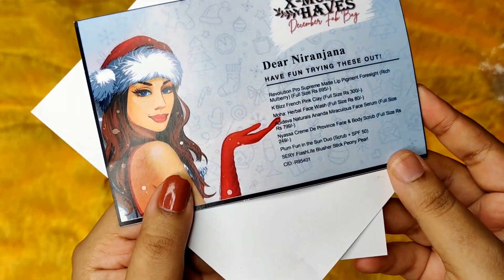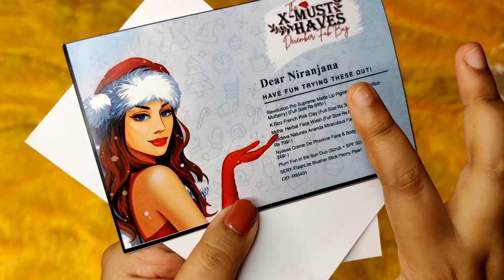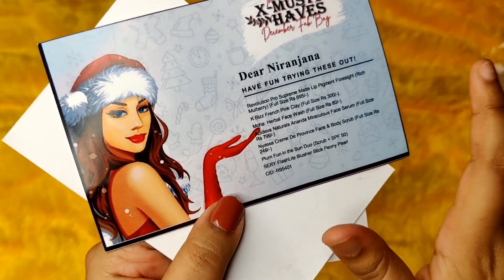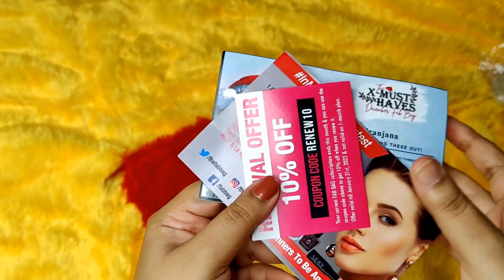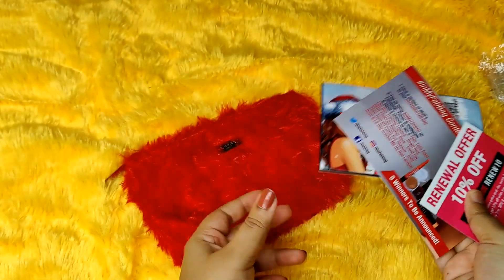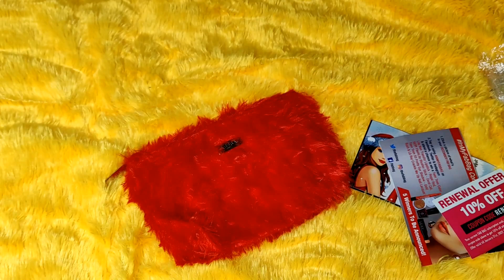This time the theme is 'Xmas Halves'. We have 6 products, and 1 product is a bonus which is for the long-term subscribers — that is if you are already a 3 or 6 month subscriber, you will get an additional product as well. So without wasting much time, let's get started.